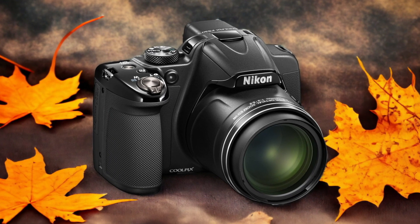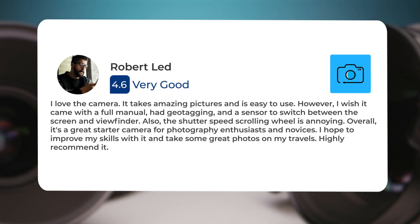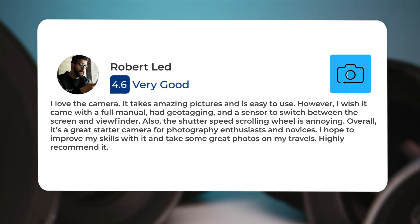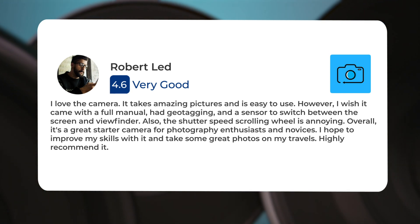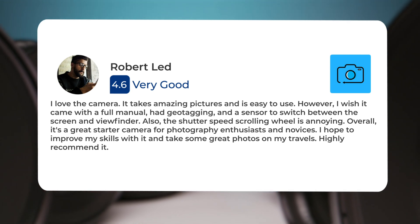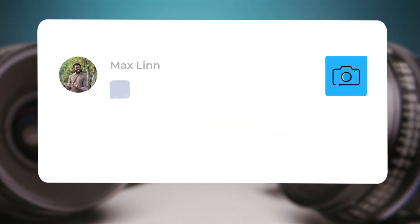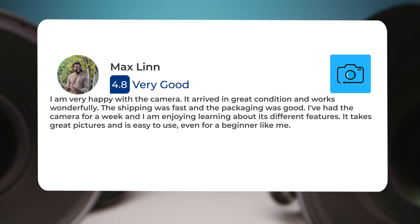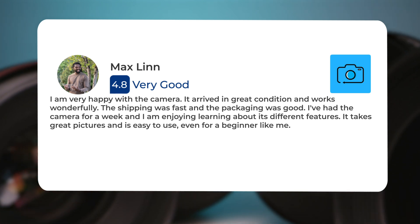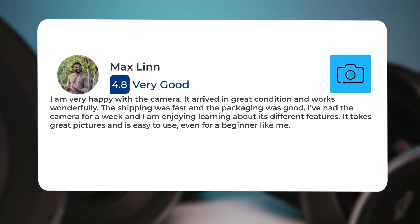Here's what people have to say about the Nikon P530. One user loves the camera — it takes amazing pictures and is easy to use. However, they wish it came with a full manual, had geotagging, and a sensor to switch between the screen and viewfinder. The shutter speed scrolling wheel was also noted as annoying. Overall, it's considered a great starter camera for photography enthusiasts and novices. Another user received it in great condition, was happy with the fast shipping and good packaging, and has been enjoying learning about its different features. They found it takes great pictures and is easy to use, even for a beginner.